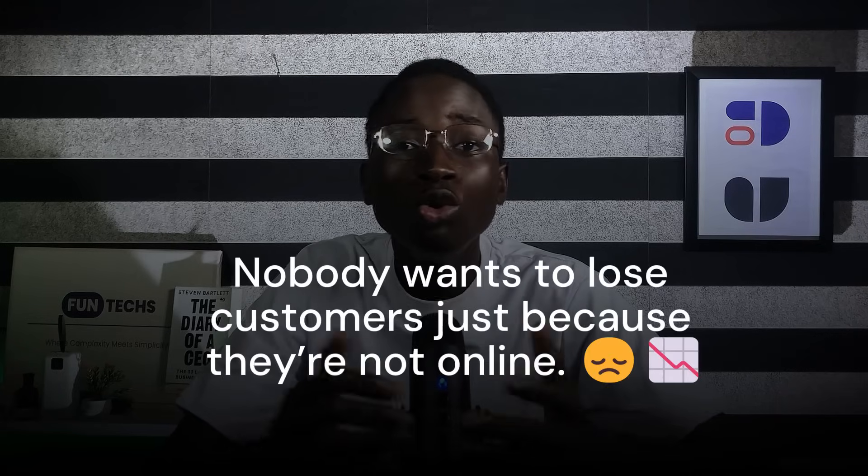Tell them their potential customers are looking for them online, and if they can't be found, customers will find someone else. That's a simple but powerful pitch. You're showing them that competitors are progressing and that if they don't act fast, they'll be left behind. Every business wants to stay ahead of its competitors, so they will listen. Don't talk about how good your website is — show them it solves their problem.